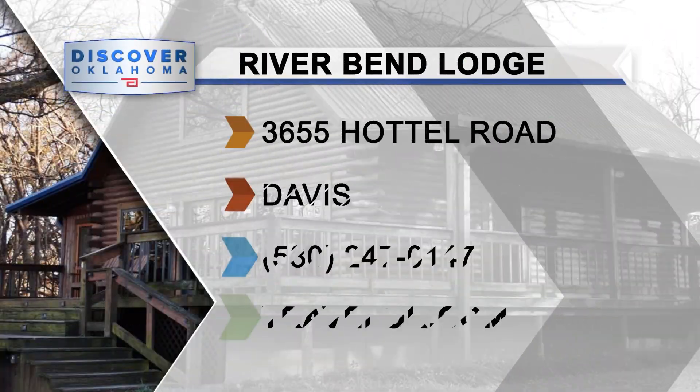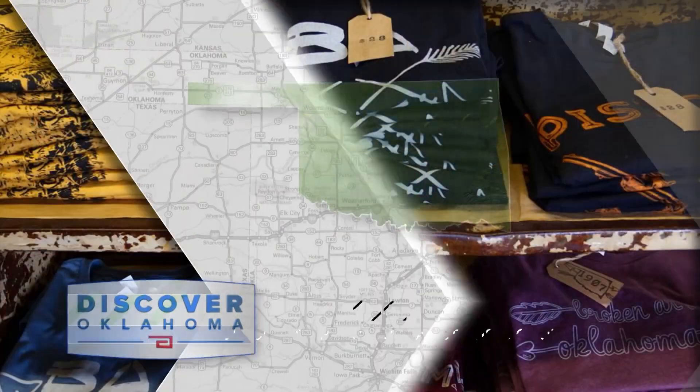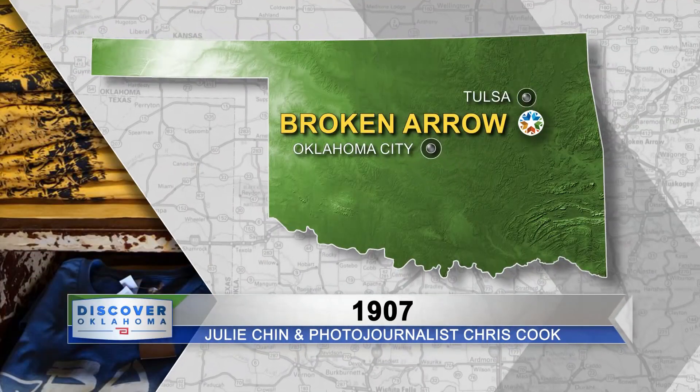River Bend Lodge is one of many getaways around Sulphur and you can find them all at TravelOK.com. Oklahoma's time as a territory ended when we became the 46th state in the union — the year was 1907. And that happens to be the name of a very special gift shop that Julie Chin takes us to right now in Broken Arrow.